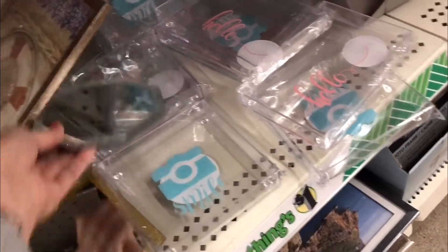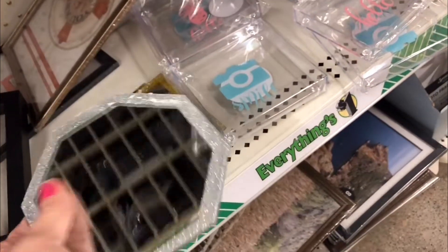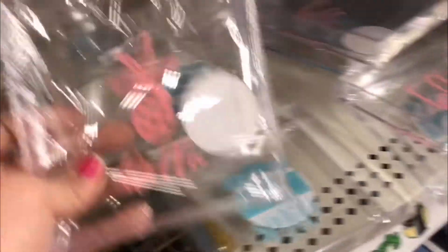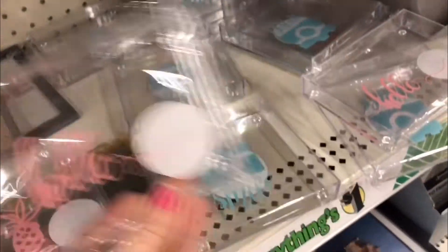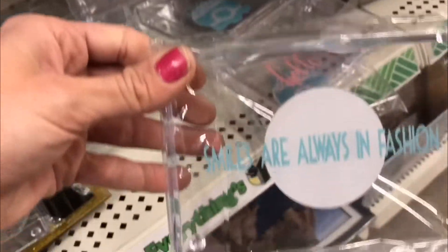We have little dishes here — oh my gosh, that is adorable! I might have to get this to put my perfume on. That is too cute. We have 'Hello' signs and some camera 'Smile — Smiles Are Always in Fashion' magnets.